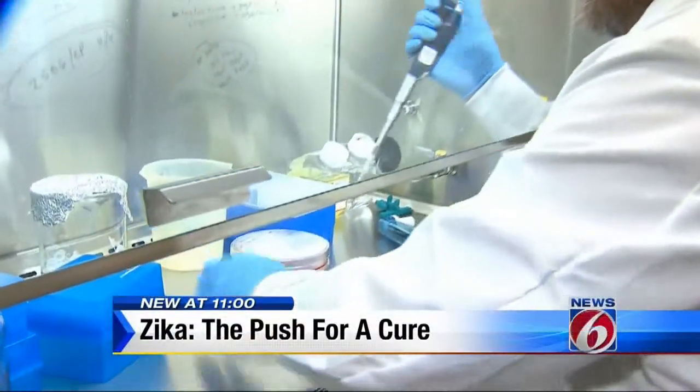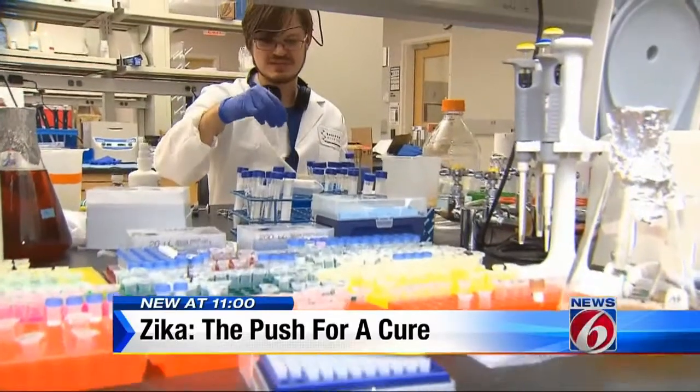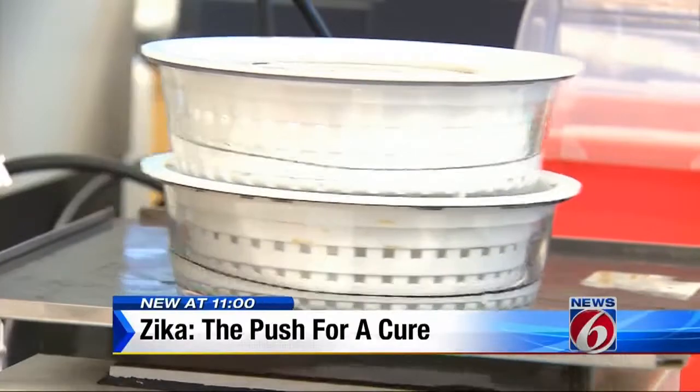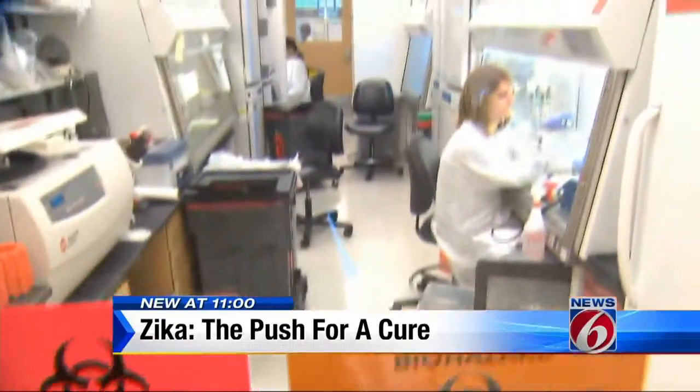For researchers at the Scripps Research Center in Jupiter, studying the Zika virus is nothing new. It's been ongoing for quite a while. They say that means they have a good head start at figuring out how to beat it.